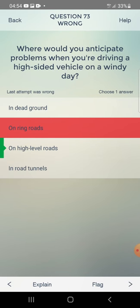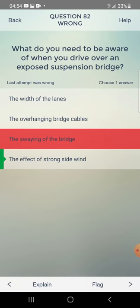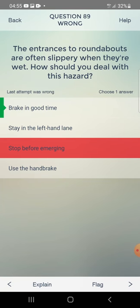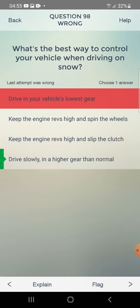Anticipate problems with high-sided vehicle on windy day: on high-level roads. Exposed suspension bridge: effect of strong side wind. High bridge on windy day: expect lane closures. Wet roundabout entrances: brake in good time. Best way to control vehicle on snow: drive slowly in a higher gear than normal.